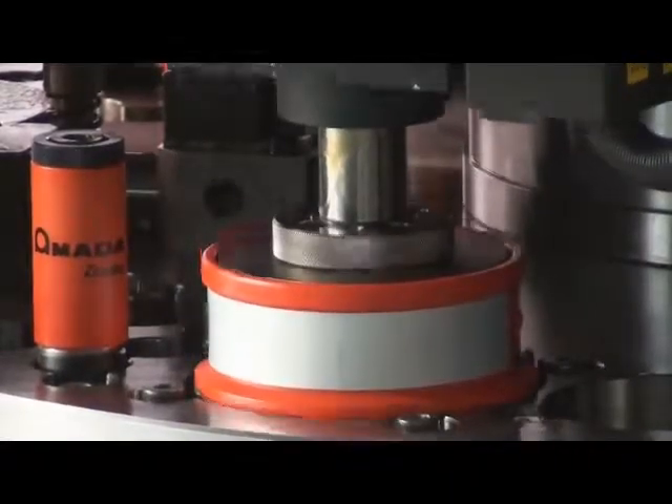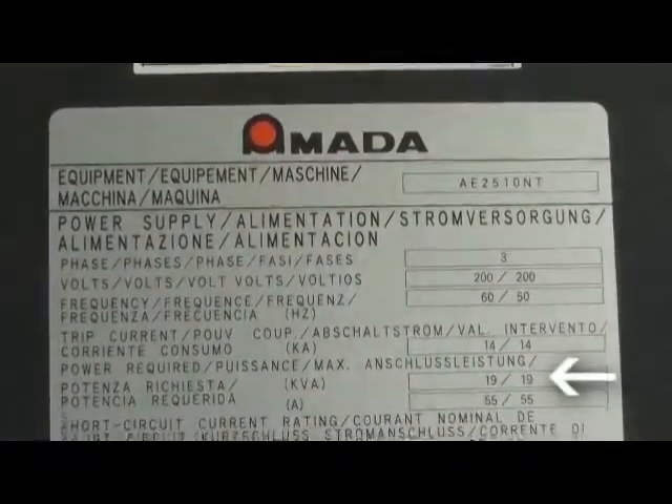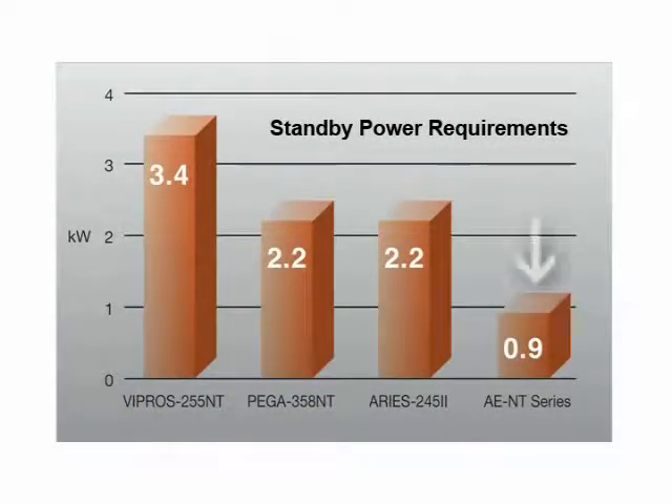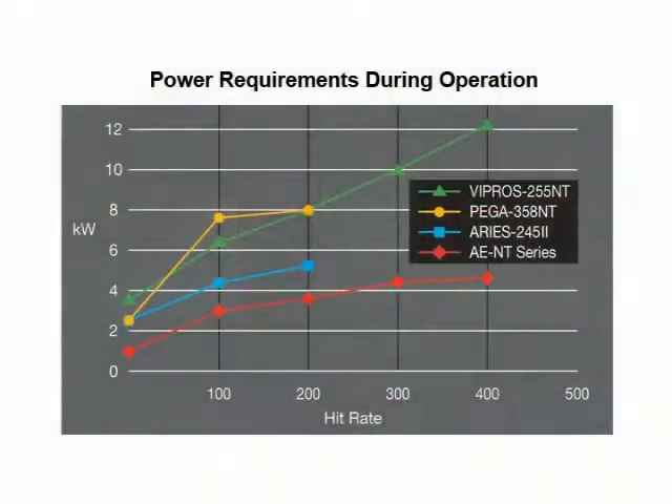The drive has been tested at over 100 million hits at full tonnage with no failures. The AE helps reduce installation and operating costs by requiring only a 19 kVA power hookup. Average total electrical consumption during punching is less than half of a typical hydraulic machine. Unlike a hydraulic machine, no fluid change or chiller maintenance is ever required, which can save several thousands of dollars per year over the life of the machine.